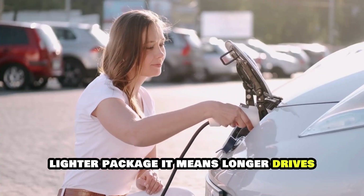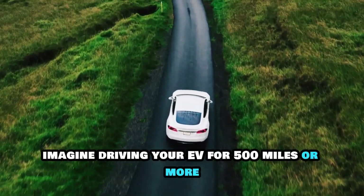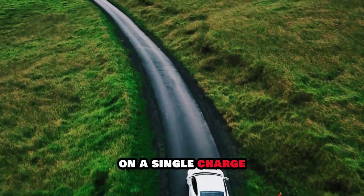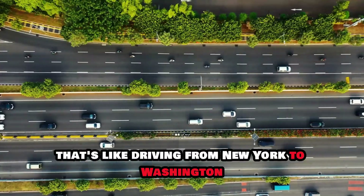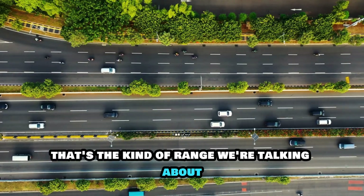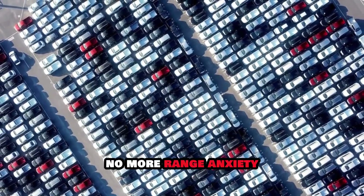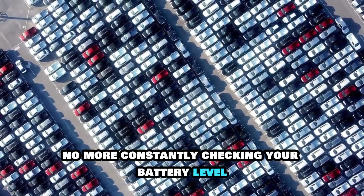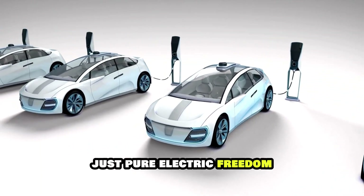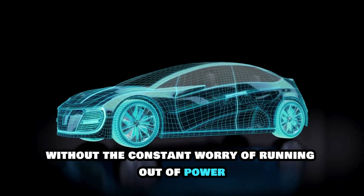It means longer drives, fewer stops, and more freedom on the road. Imagine driving your EV for 500 miles or more on a single charge — that's like driving from New York to Washington, D.C. and back without needing to recharge. That's the kind of range we're talking about with solid-state technology. No more range anxiety, no more constantly checking your battery level, no more searching for charging stations. Just pure electric freedom.